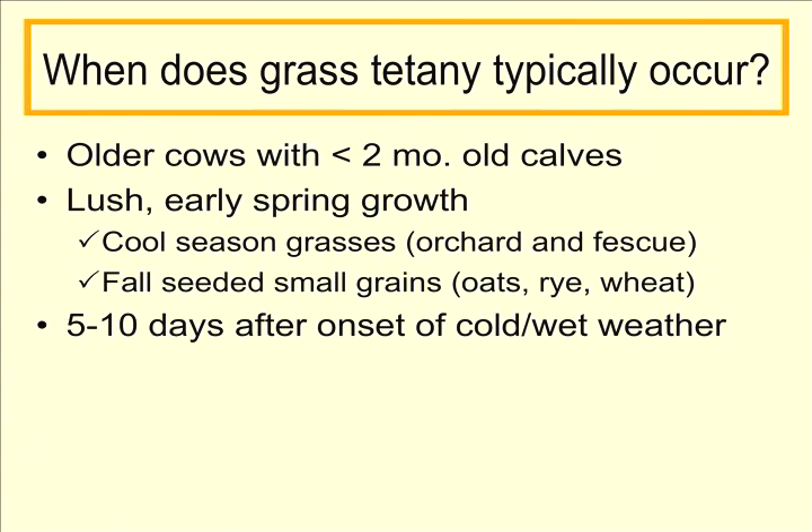So when does grass tetany typically occur? It typically occurs in older cows with calves that are approximately two months or younger, when these cows are in their peak lactation. It's typically not seen in the first calf heifer, although it is possible. We also see grass tetany taking place on lush early spring growth, typically on cool season grasses such as orchard grass and fescue, and also on fall-seeded small grain pastures like oats, rye, and wheat when they are grazed in the early spring.